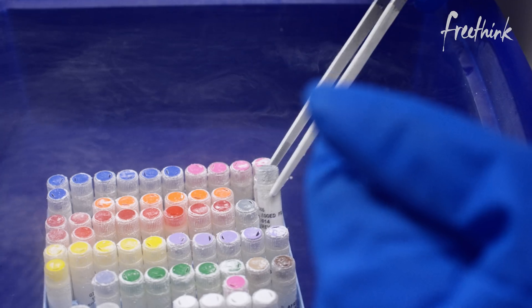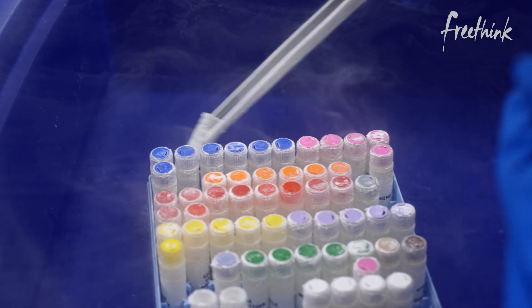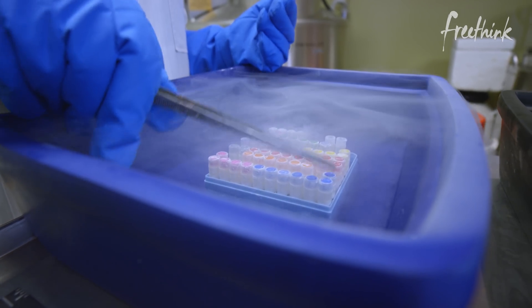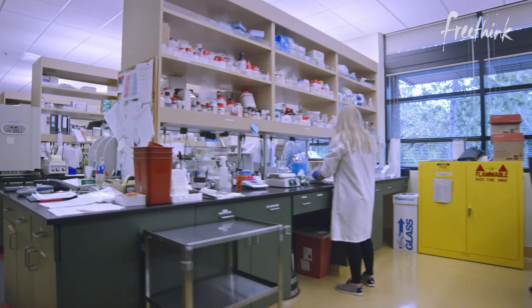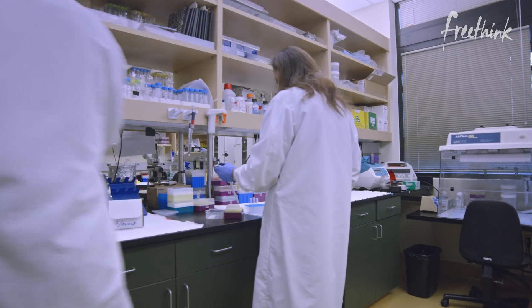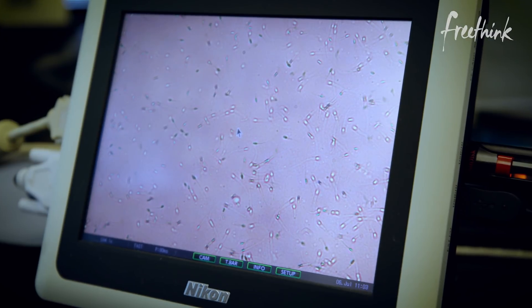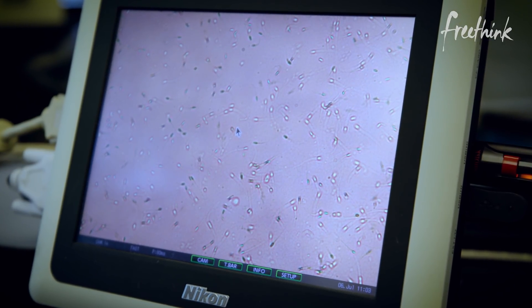The reason that we have a frozen zoo is because species are going extinct every day. Without this reservoir, we don't have hope of bringing them back. Now, Dr. Durant and her team are working with the genetic data in their frozen zoo to do something that has never been done before: bring a species back from extinction.